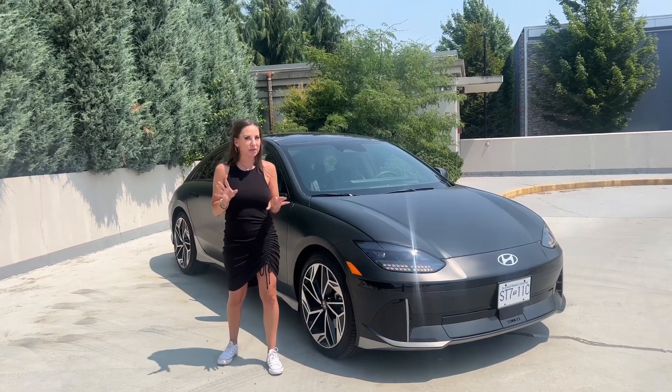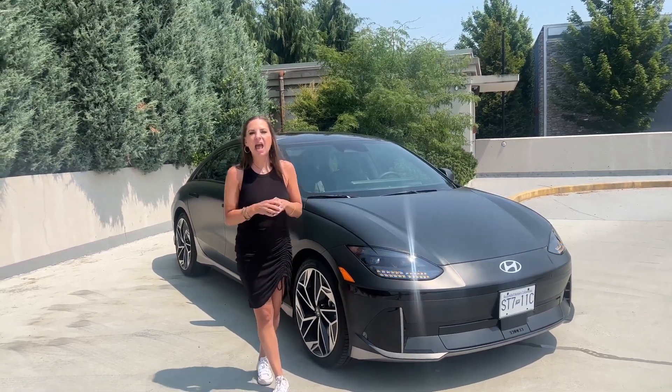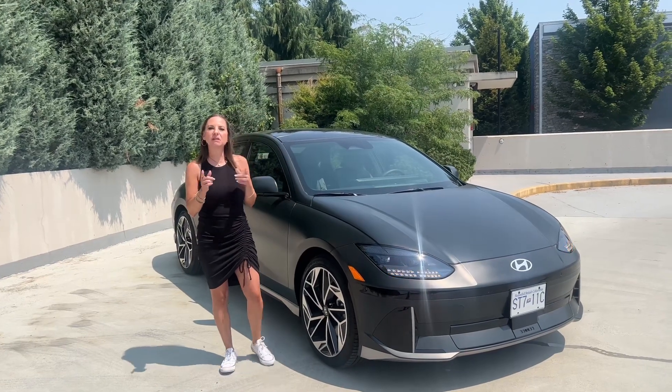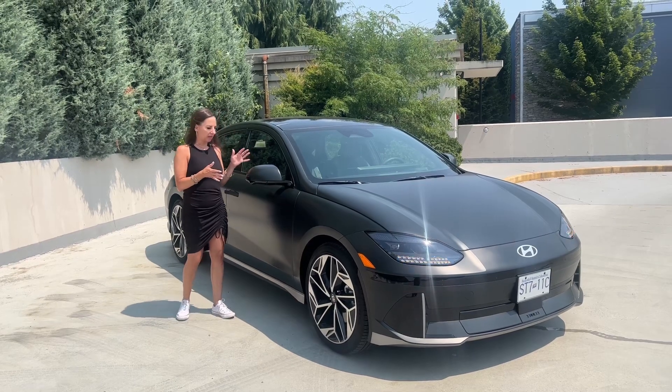Today I'm just going to talk about things I like and don't like, maybe some luxe features I was surprised about this week, charging — because that's what we all want to know about EVs — and the app, because we didn't get to play around with the app when I had this for a day back in March.